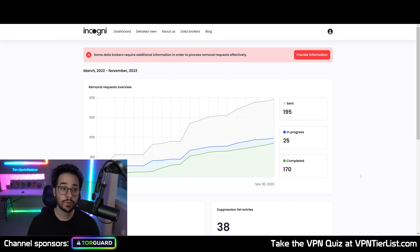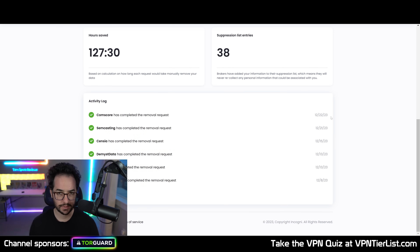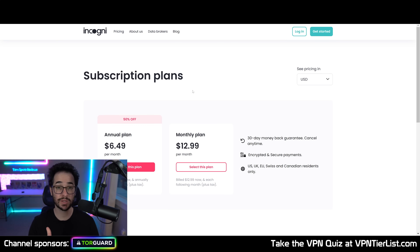If you like this review, go ahead and use my link in the description down below to get the best price and lock in the best discount on Incogni if any discount is running. I'll see you in the next video very soon. And just before you go — if you do like this review of Incogni, use my link down below. It will make sure you lock in the best price with Incogni.